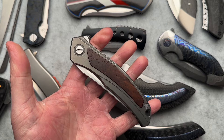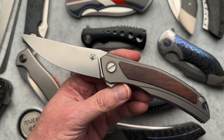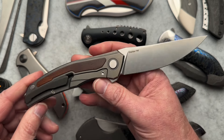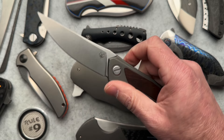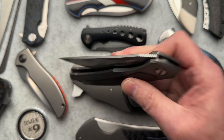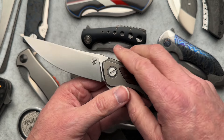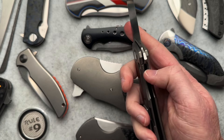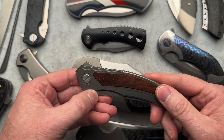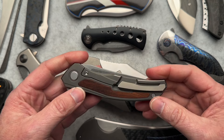Somewhere along the line I also traded and got a Shiro Ursus. I started with something and kind of traded my way up to the Ursus. It's a very cool knife that is also currently for sale — I have the full box and papers. If you're interested, hit me up. It's just time to move on.